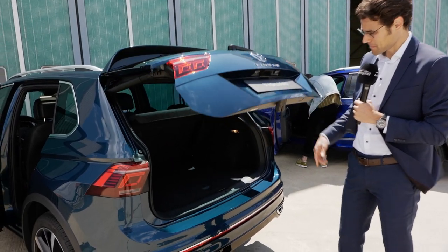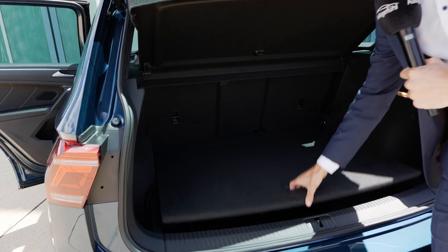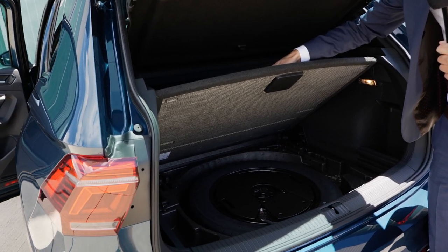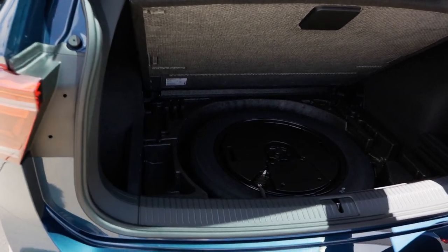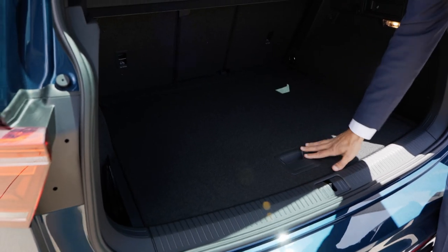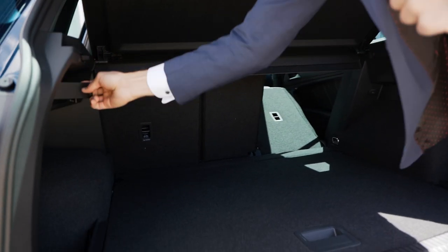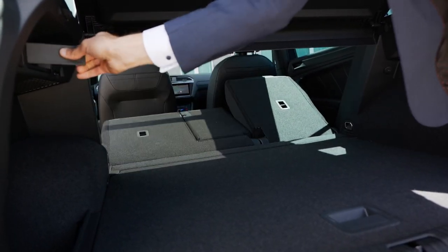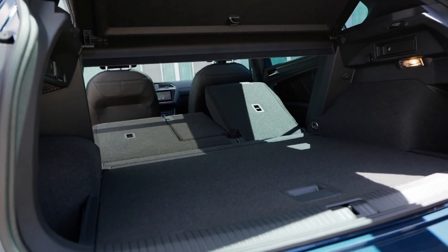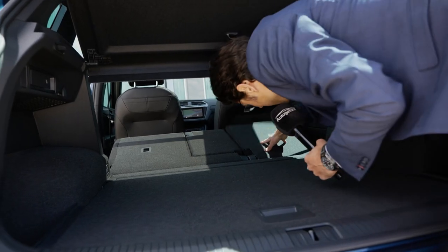The trunk area opens below the logo. Very practical dimensions, even loading still. You can store a replacement tire, or in this case the subwoofer from the sound system on the inside. And one of my favorite features: you can flip the seats from the trunk, left and right, to load longer things through.